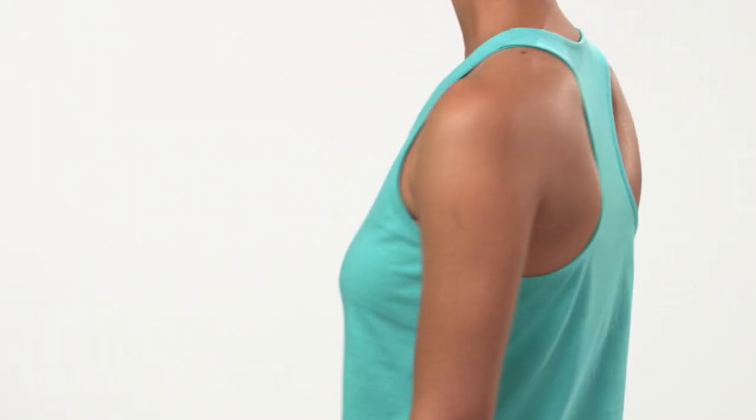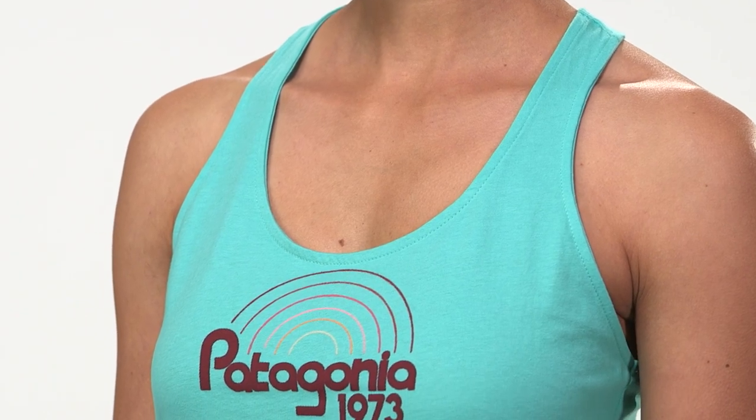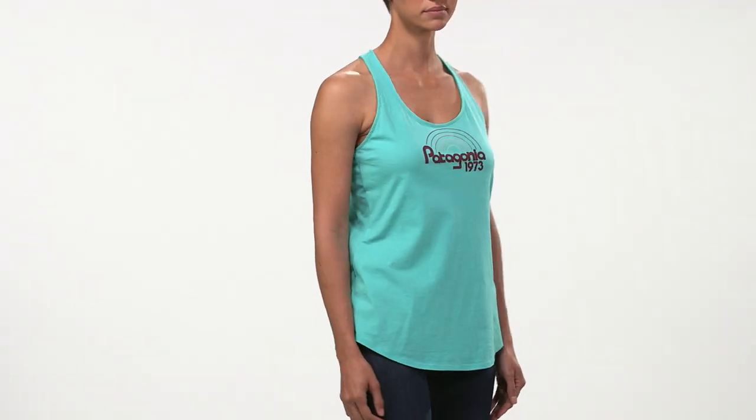The tank is your contemporary do-everything racerback silhouette. Its neckline is the most revealing, the hem is rounded, and it has a regular fit.